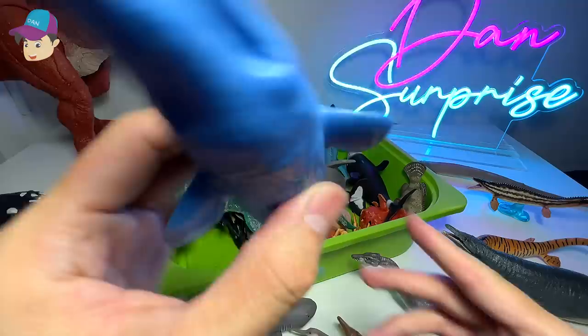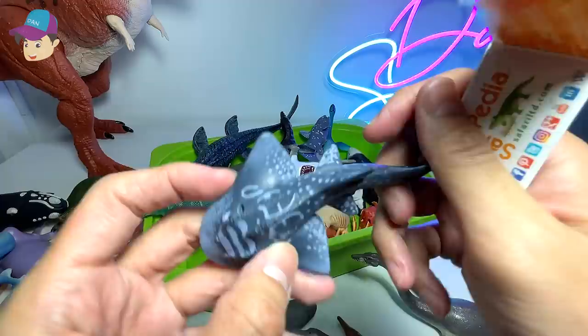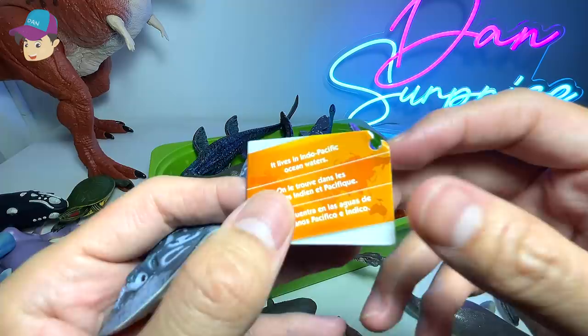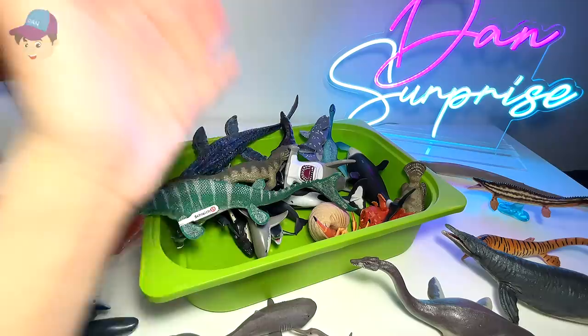Sperm whale. A blue sperm whale. And a shark ray right over here. Do you guys know that shark rays live in the Indo-Pacific Oceans? I'm not too sure whether they are like sharks or like rays — do you guys know?